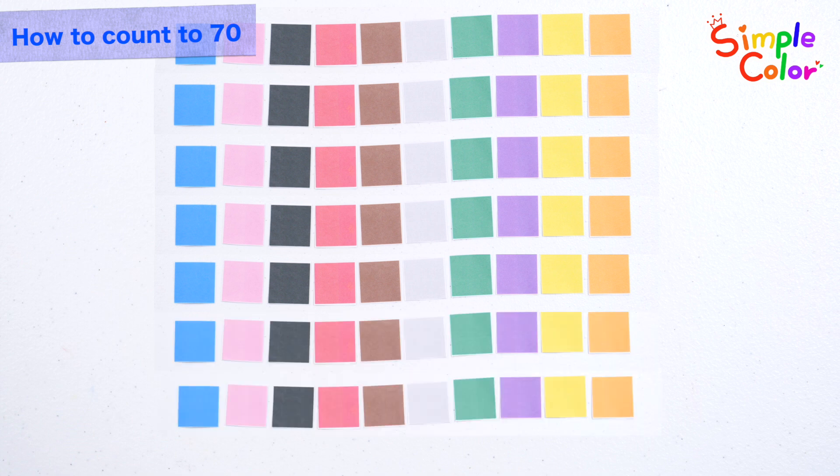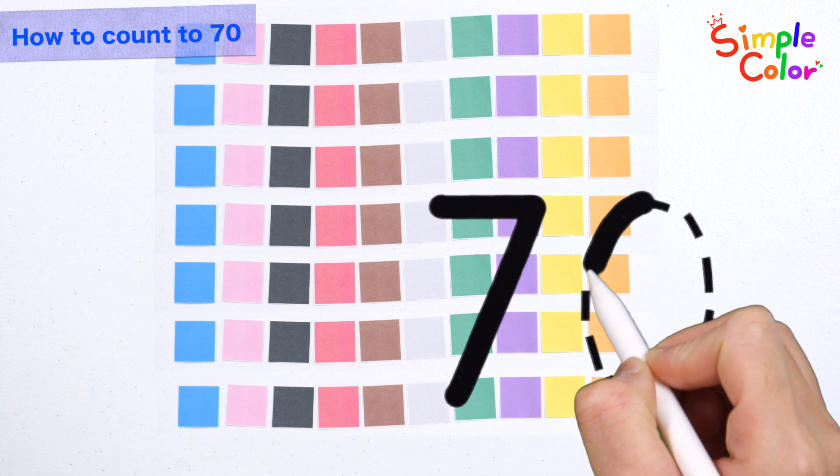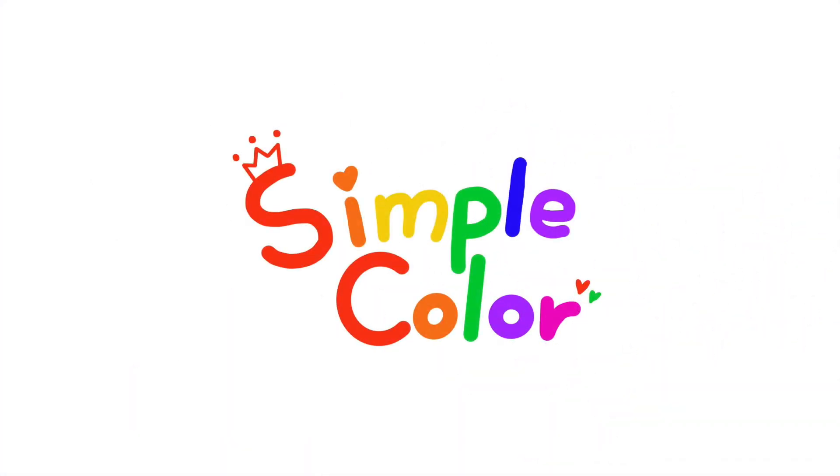70! Let's write the number 70. 70. Good job!